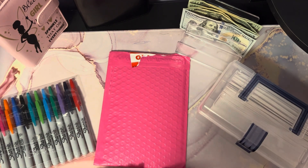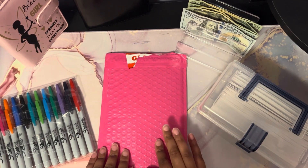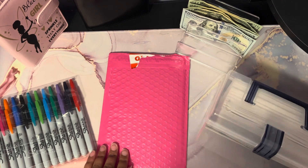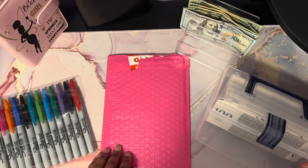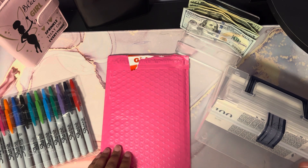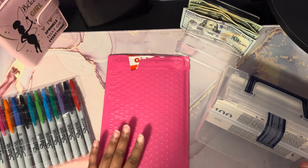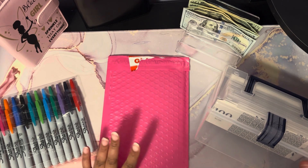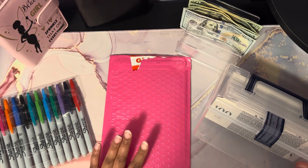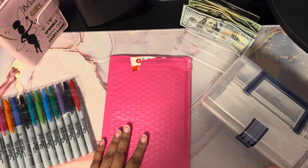Hey y'all, welcome back to the channel. I'm Richandria from Rosebudget Life, and today I am here to start another 100 envelope challenge. The previous one I had, I ended up taking the money out and using it on my inhaler that I have to have once a month — I had about $330 for that. But I am starting early; this will be one of my goals for 2024.